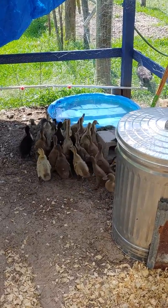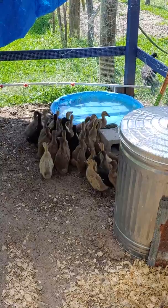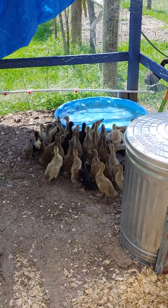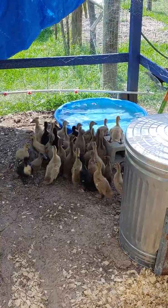We've had two or three get all the way in. They know that they belong there. It's a little confusing though.